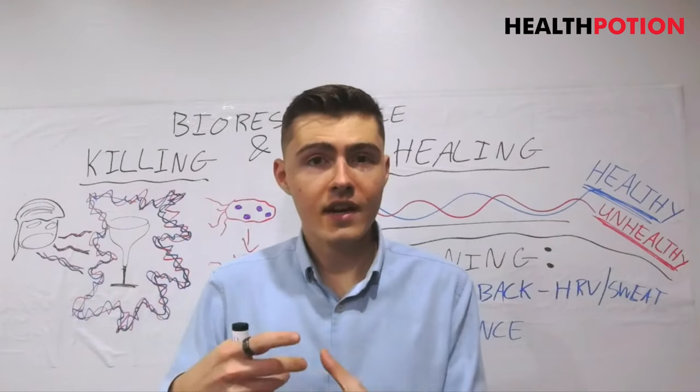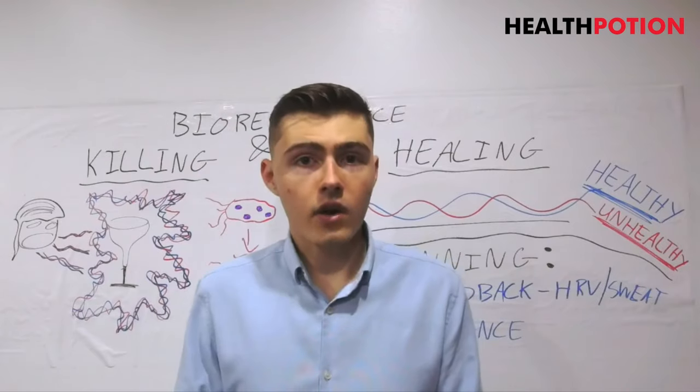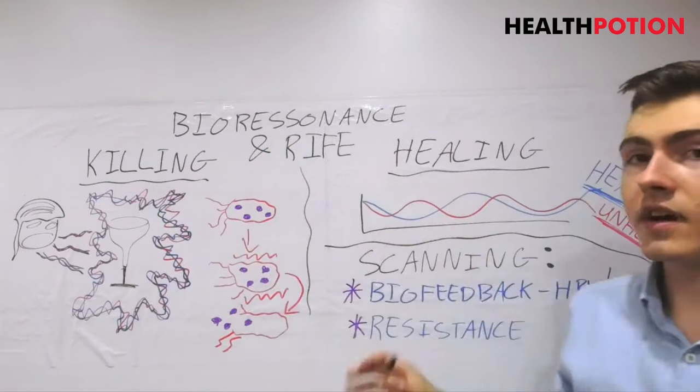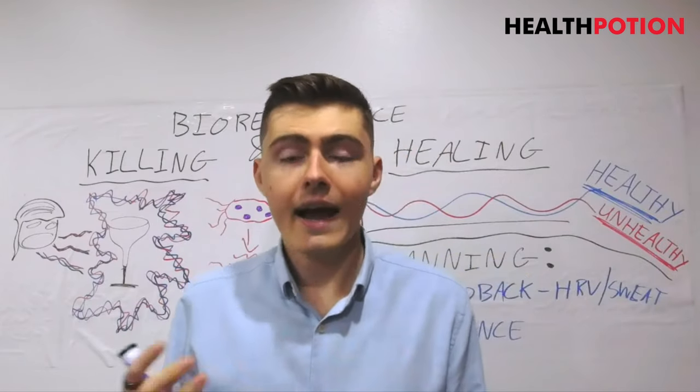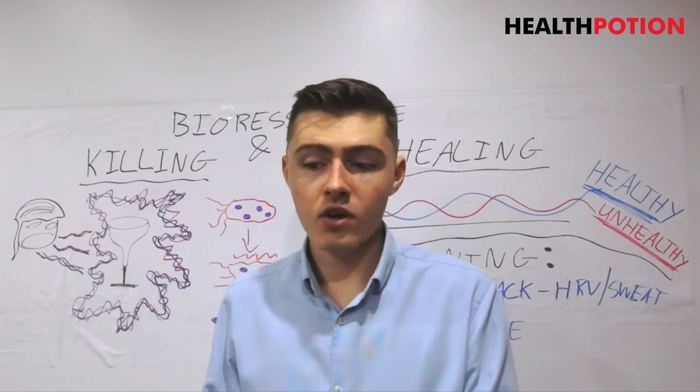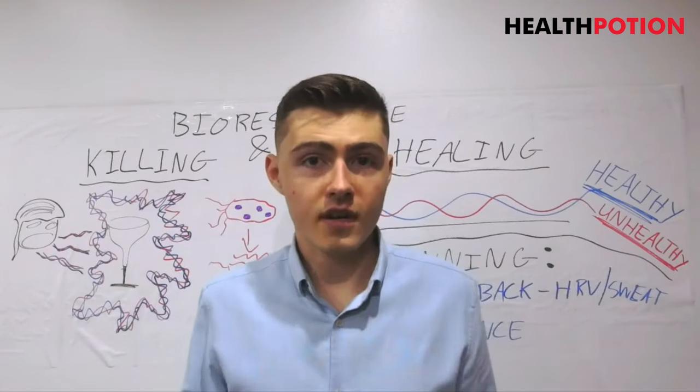So if I help you understand exactly what is going on — and as you can see here with these diagrams — we're going to get into some really interesting science so that you really understand how this machine actually works and how we can achieve the things that I say we can achieve.